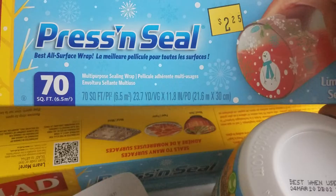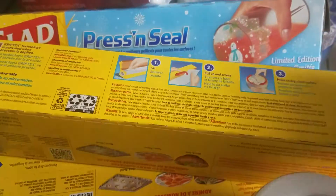So the clearance price is $2.25 and it came out to $1.12.